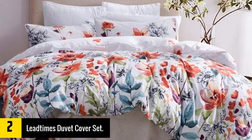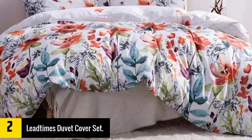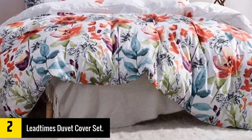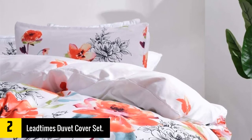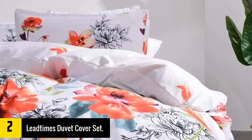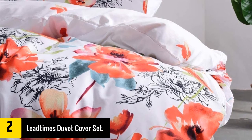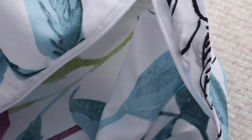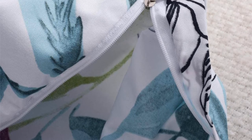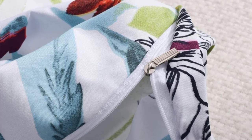At number two we have the Lead Times duvet cover set. Available in a variety of designs and patterns, it features 100% soft microfibers that are comfortable and resistant to wrinkles and fading. Thanks to its unique double-sided pattern, it can be used on both sides, allowing you to change up your room's décor. The three-piece set includes a queen-size duvet cover and two matching pillow covers. Machine wash in cold water — it is resistant to shrinking and dust mites, hypoallergenic, breathable, antimicrobial, and extremely stylish.